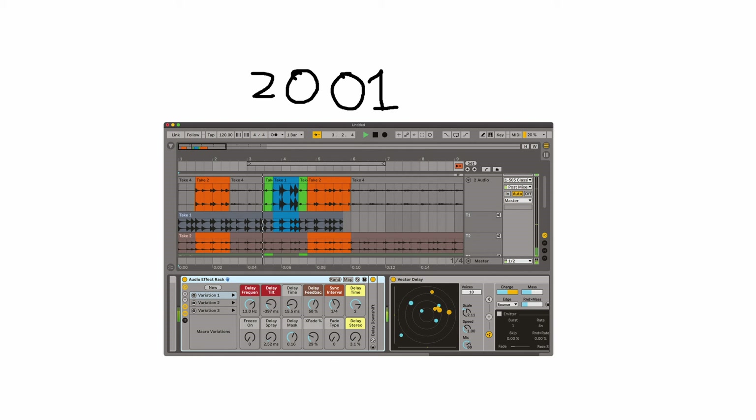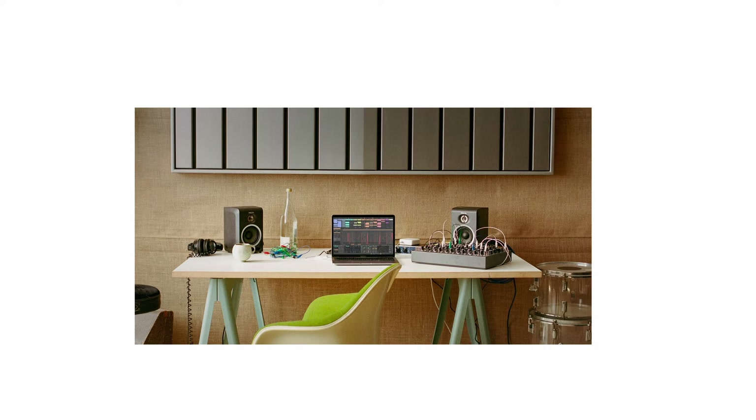Released in 2001, Ableton Live was a popular choice for rhythm-based soundtracks like Beat Saber, making it a DAW that bridges both live music and gaming.